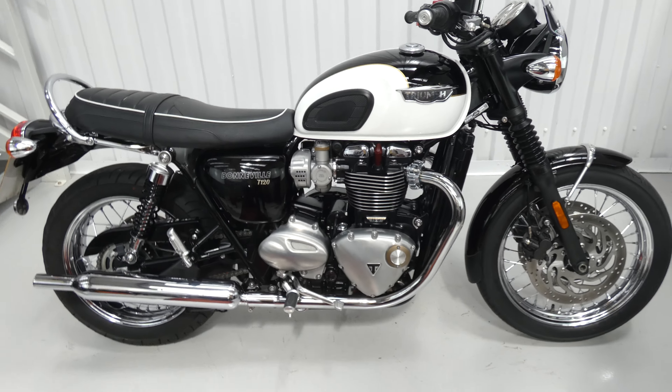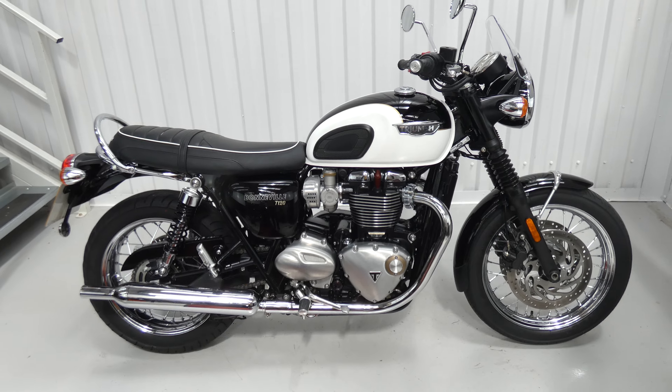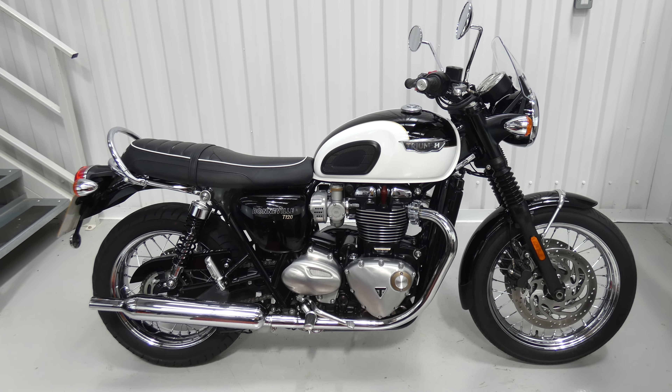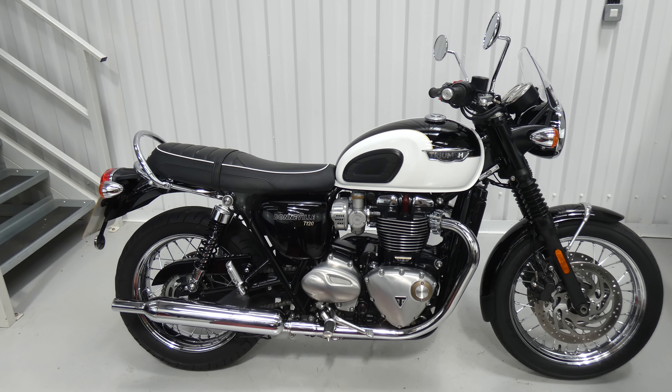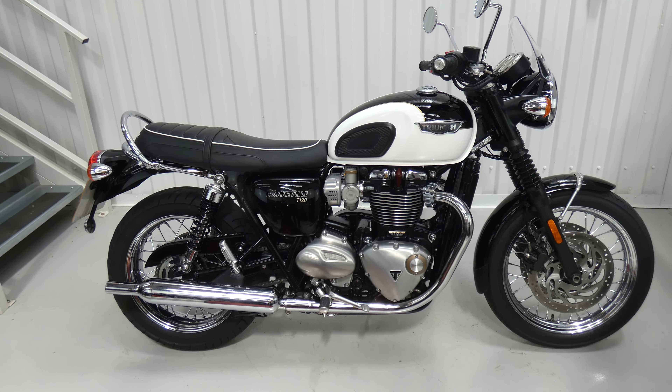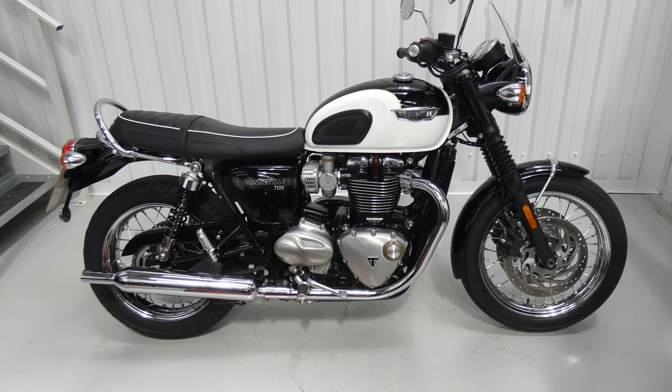Well hello again. Jim here at the Value Bike Centre with a fantastic Triumph T120. This is the 1200 Bonneville. This one's from 2016. It's only done 8,996 miles. Two very careful owners, full service history, four stamps in the book.